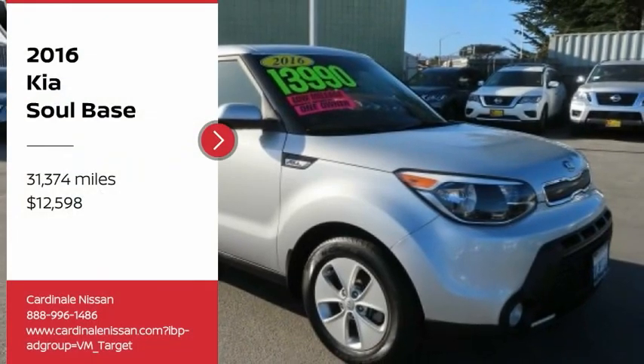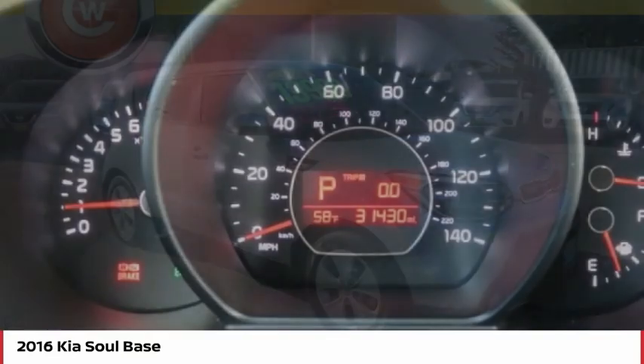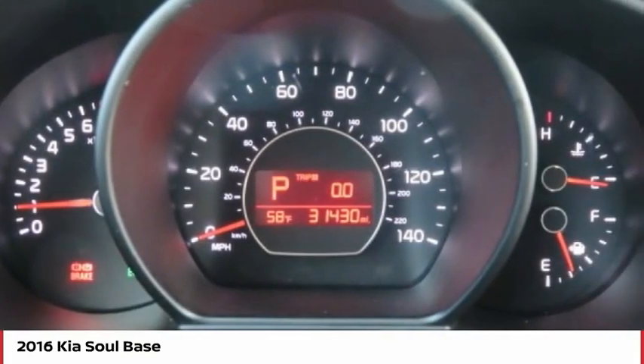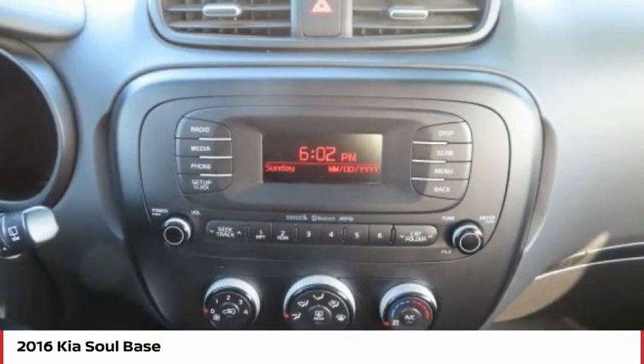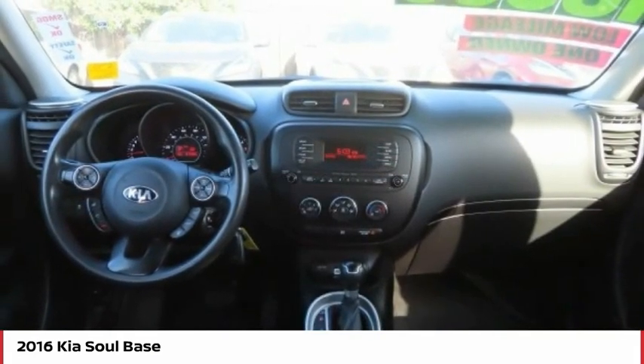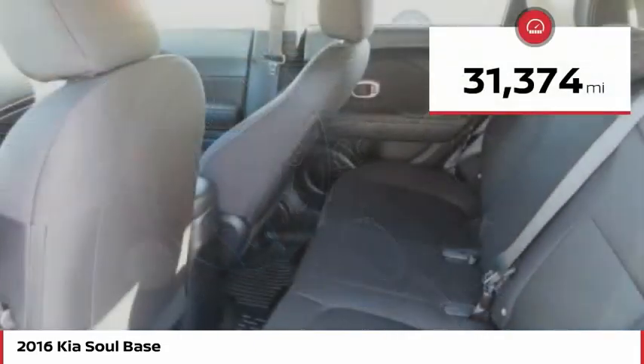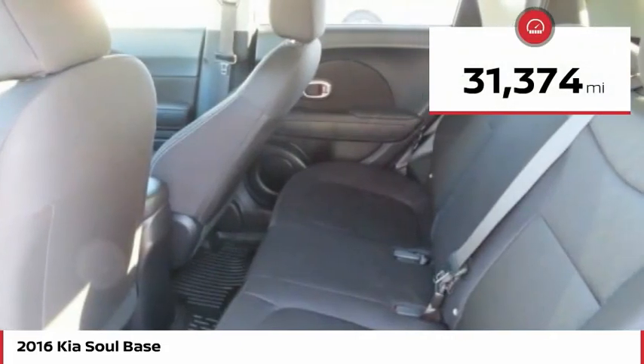Stop by and take a look at the 2016 Soul. The Soul is quick and ready with its innovative catchy style. A sharp, roomy and well-fitted cabin and a comprehensive list of safety and fun features, and is priced below $15,000. This vehicle has less than 35,000 miles.